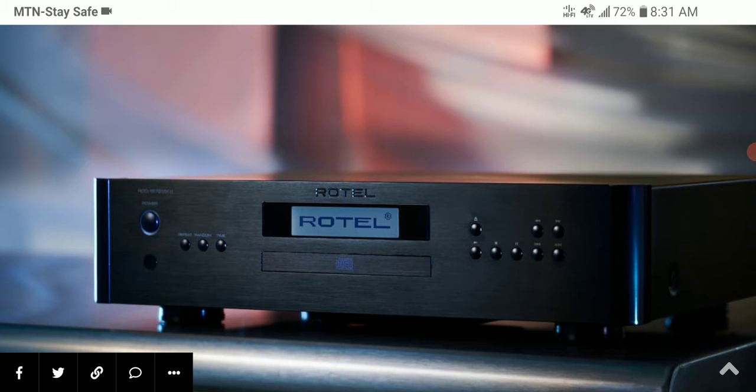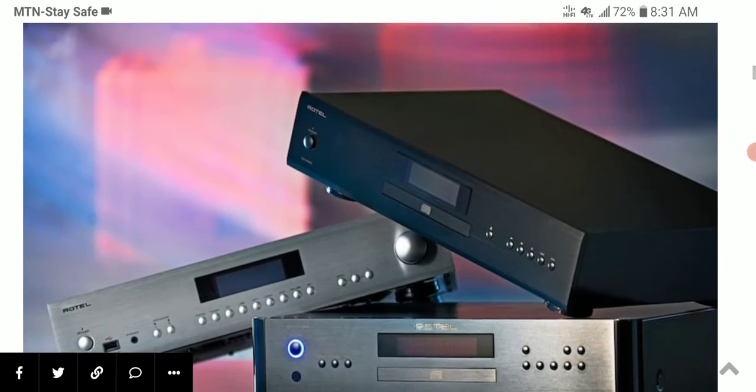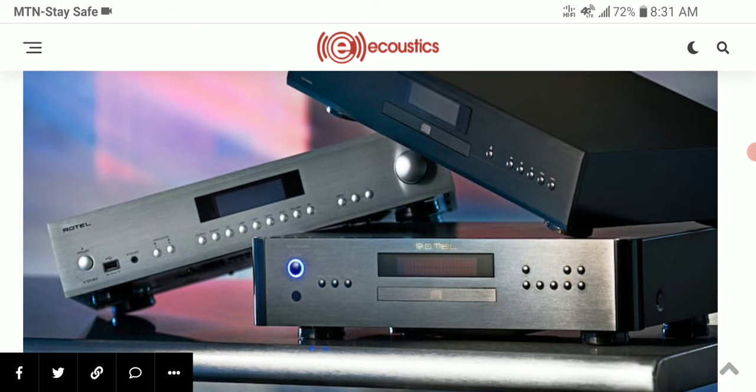Neither of the players support SACD playback. Overall, both CD players are very similar in design — they almost look alike and there is not much to differentiate between the two visually. The more expensive RCD 1572 Mark 2 includes a fully balanced and fully differential XLR output, and the DAC inside is tuned differently compared to the more affordable model.